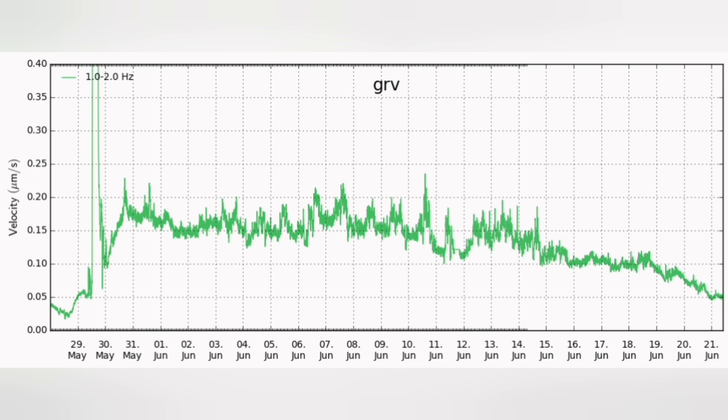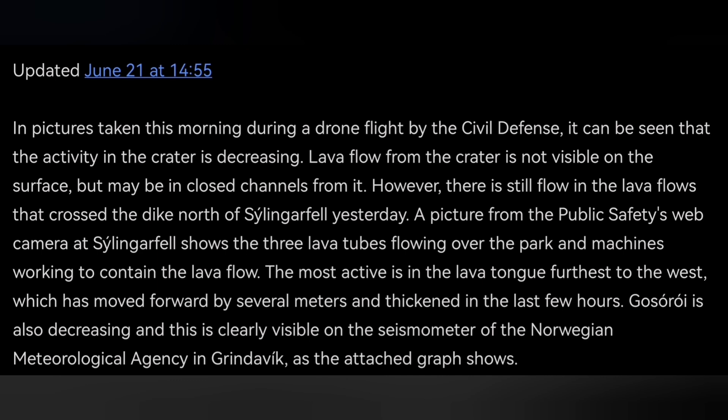This is the noise being picked up at Grindavík — our receivers are at Grindavík. And this is what the latest Icelandic Meteorological Office also says.